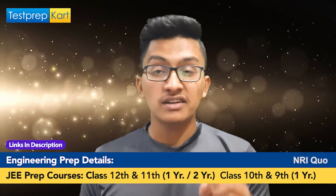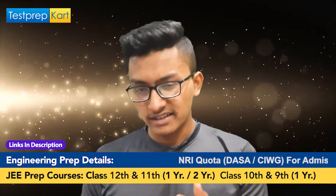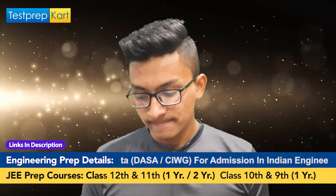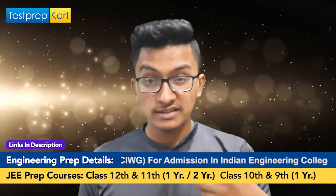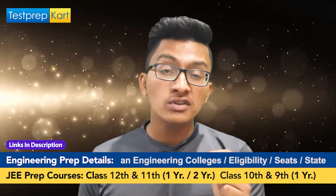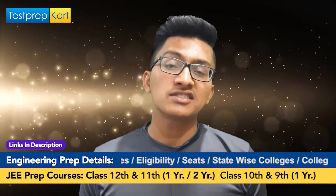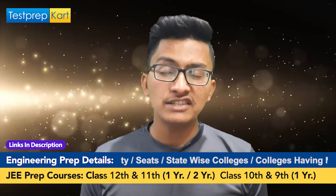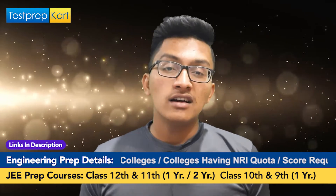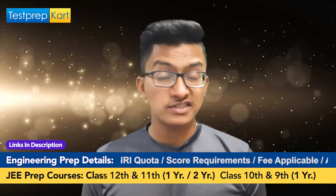These cutoff figures are for the General category. The cutoffs for SC, OBC, ST, and EWS categories are different. If you want to see category-wise cutoffs, you can visit the official website. For NRI candidate cutoffs, a link is provided in the description section of this video where you can check the NRI cutoffs for NIT Manipur.